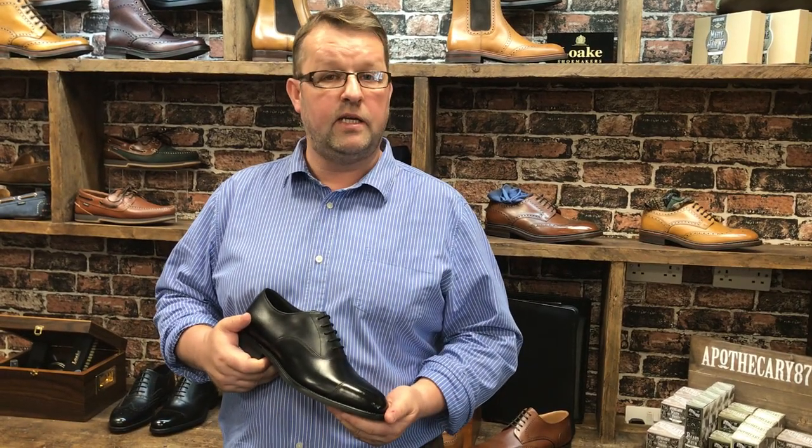If you're wanting the correct shoe for that upcoming wedding, for a day at the races with a formal suit, or evening dinners coming up, the plain black cap Oxford might just be the right shoe for you.